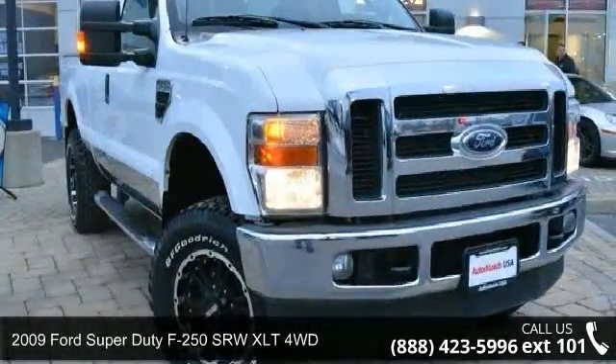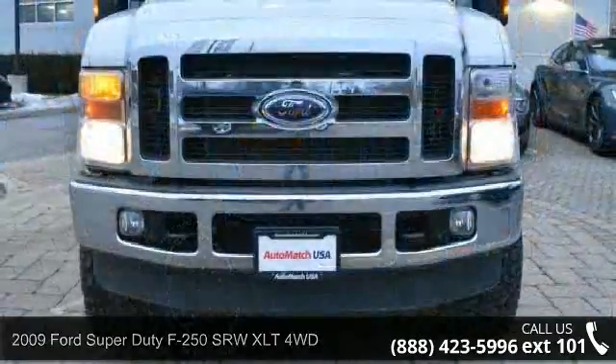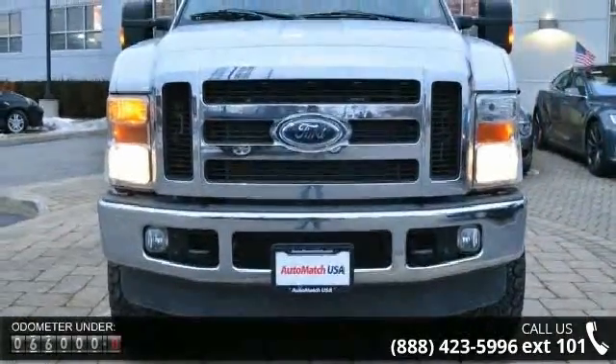Arrive in style with this 2009 Ford Super Duty F250 SRW. If you are looking for a first-rate auto, this one could be yours today.